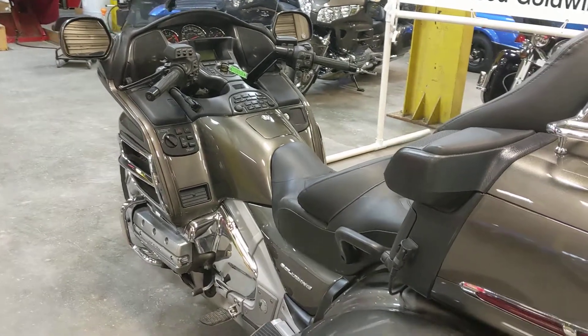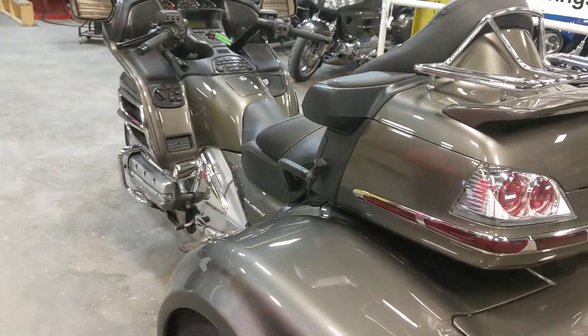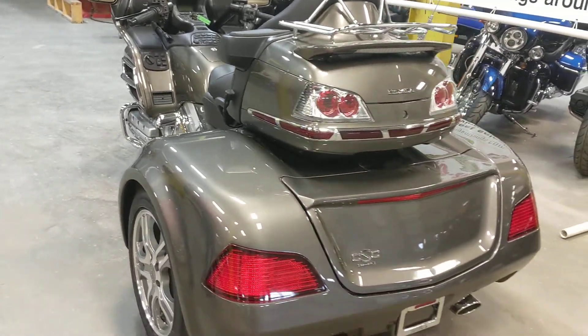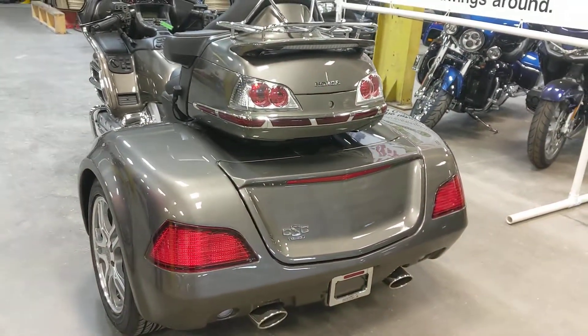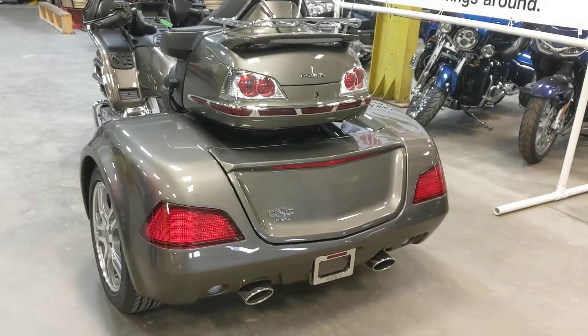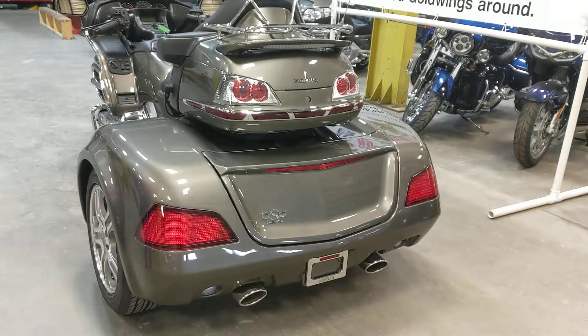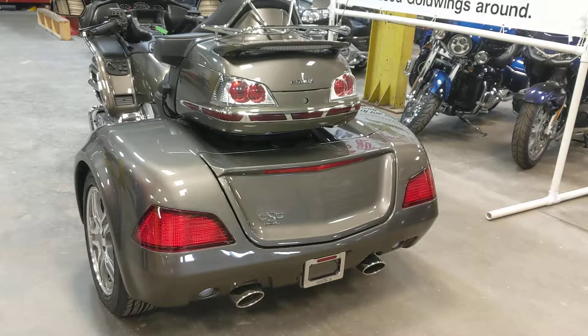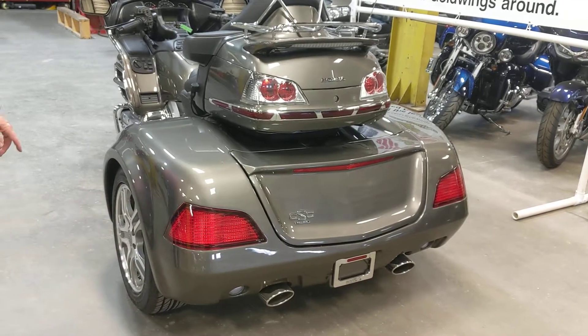First we'll talk about the trike kit that we've added. It's a California Sidecar Viper kit. It's a fully independent rear suspension kit. It has the original Honda suspension included in it, so you can change the ride for a little heavier or lighter feel. We have alloy wheels on it, brand new tires, and disc brakes.